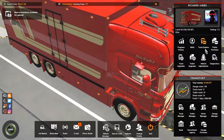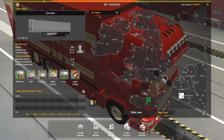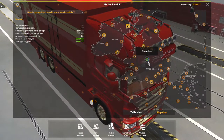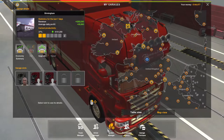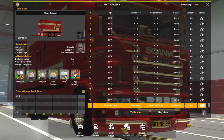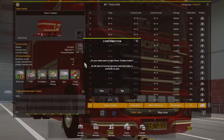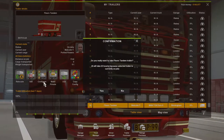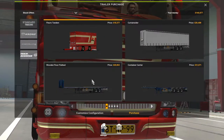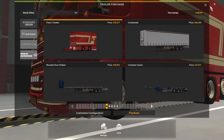We'll buy the trailer to go with it and see what it's like. I'm sure I bought it somewhere. Let me check trailer management — it's in Birmingham, but it's already on a job. We'll come buy a new one, there it is. We'll purchase that, put it in Birmingham, and then get the trailer on.